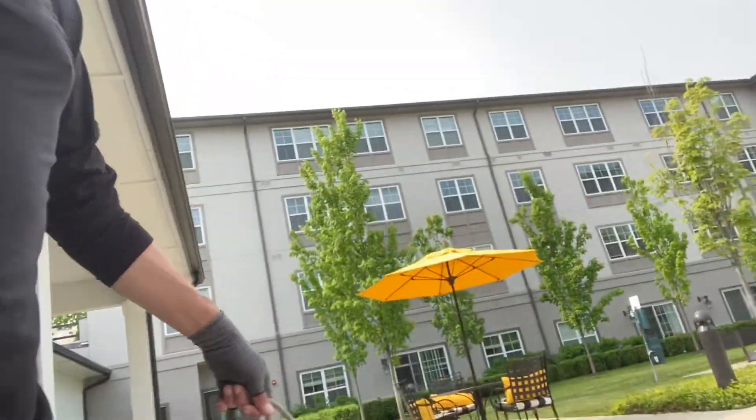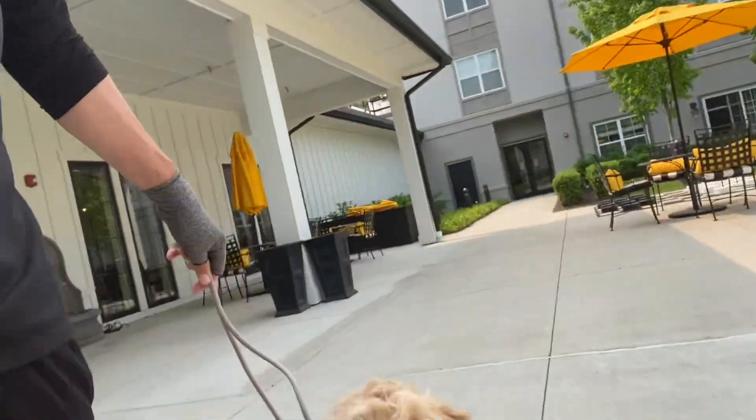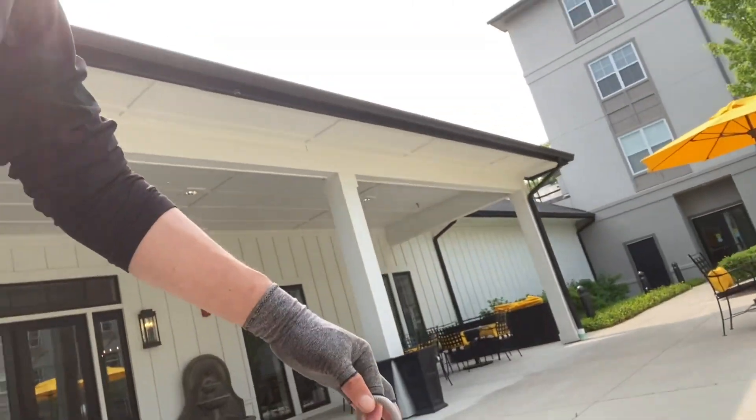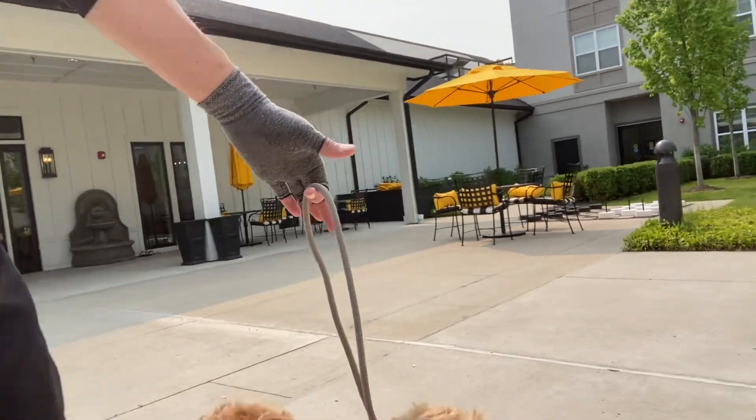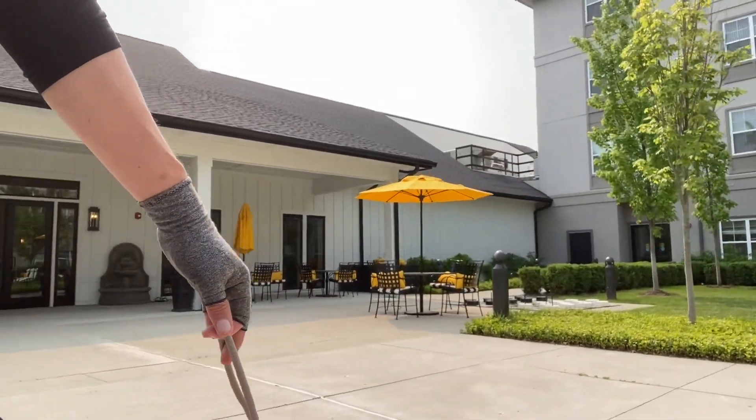All right, I'm here with Joey. Joey's doing some loose leash walking. This is day number three — this is the first day he's actually been introduced to the slip lead.